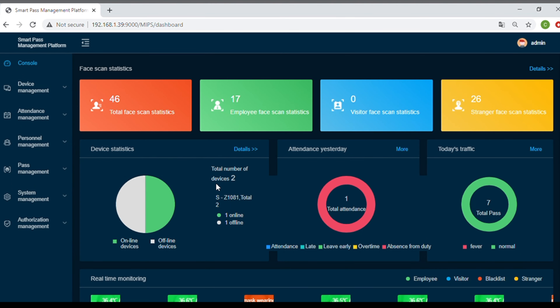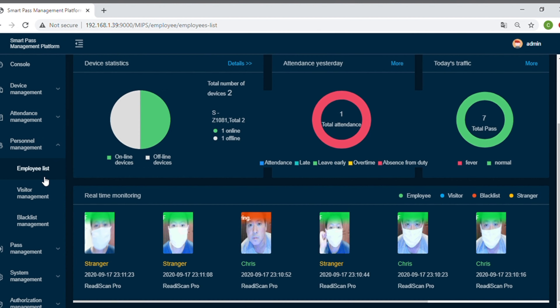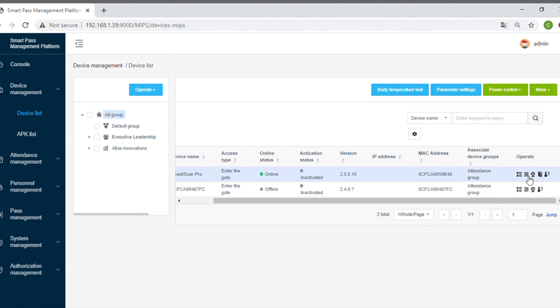Our SmartPass software is ready out of the box and can be used to review check-ins, download logs, edit team members, or adjust parameters.